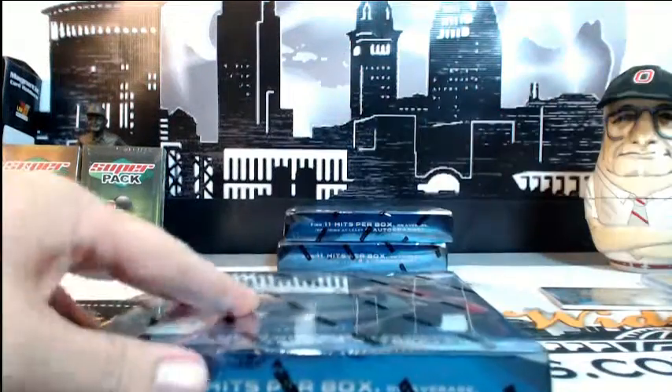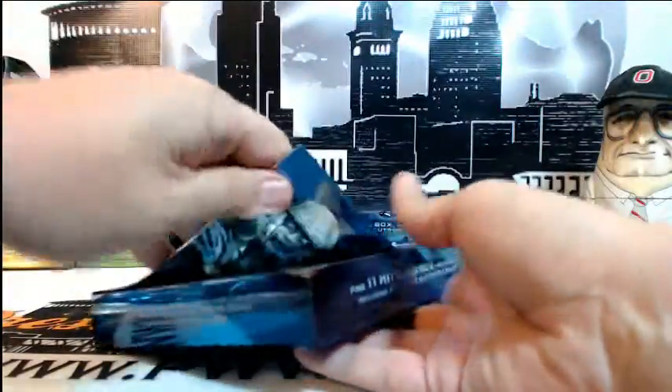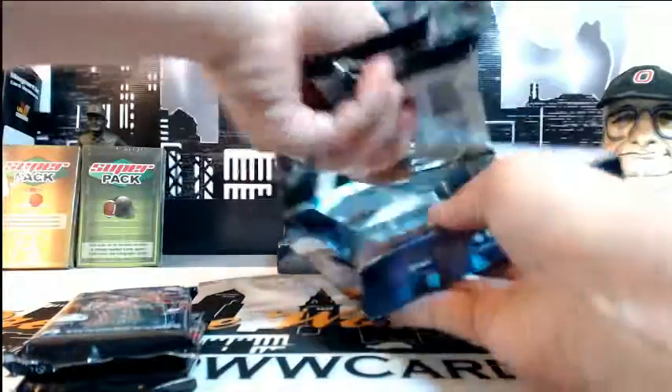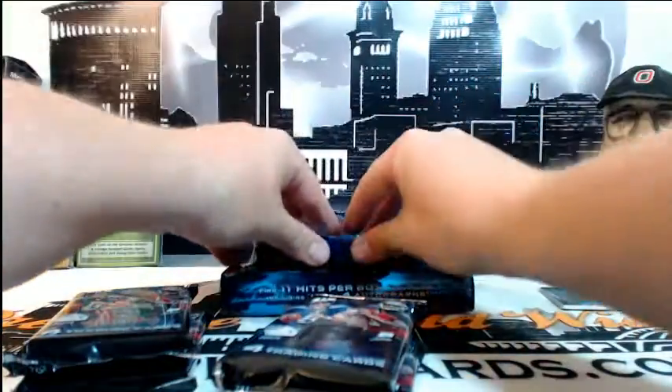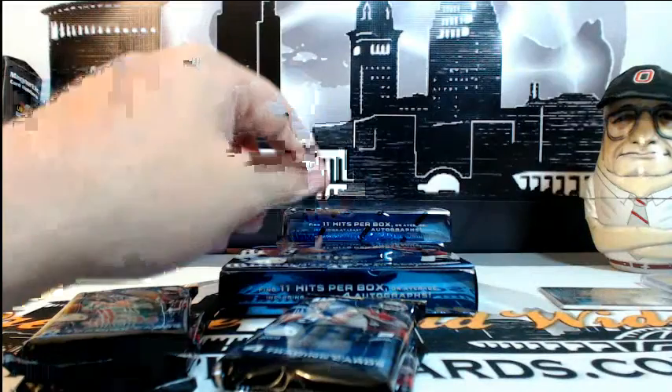Let's move on to box 2 and see what else we got. Hopefully we didn't blow our wad in that first box — that was nasty. There's the A from the Jaguars and the S in that patch. Maybe we'll put it over here just for good luck for the rest of the break.